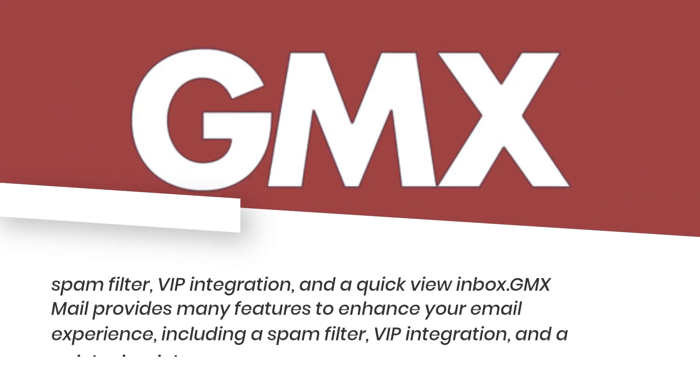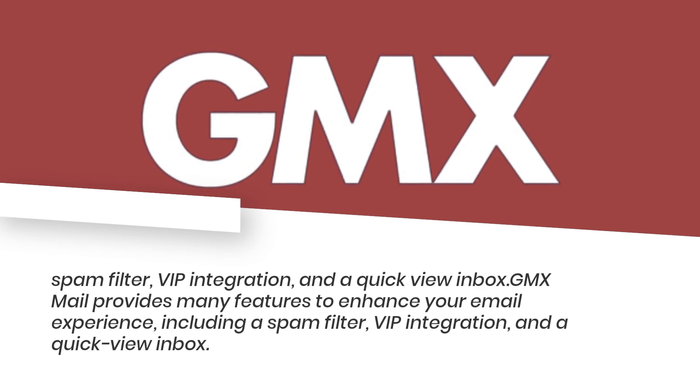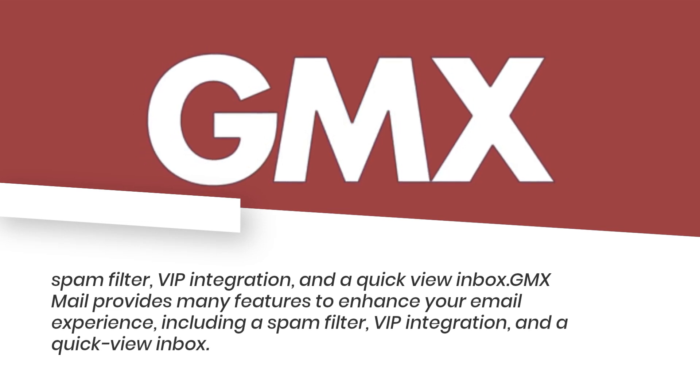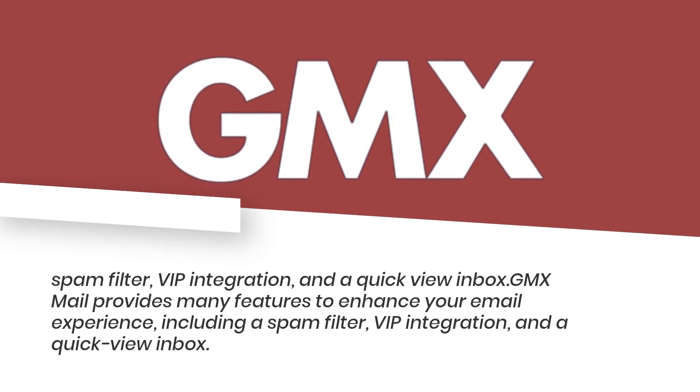GMX Mail provides many features to enhance your email experience, including a spam filter, VIP integration, and a quick view inbox.